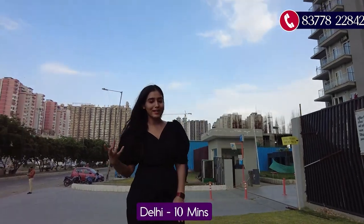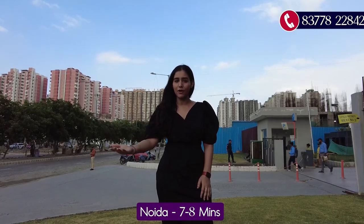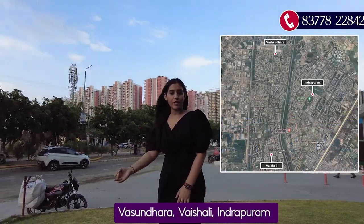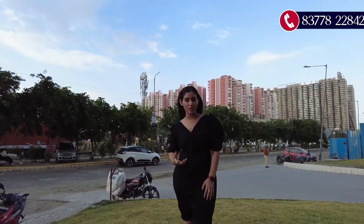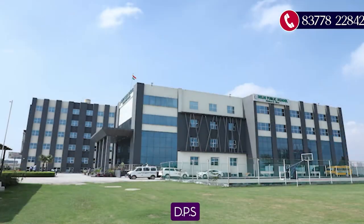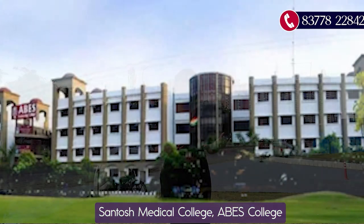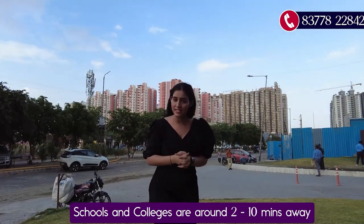The connectivity of Delhi from here is just 8 to 10 minutes driving distance from Vasundhara, Vaishali, and Indirapuram. In the close vicinity there are also schools and colleges — you have Deepsthal School, Santosh Medical College, ABS College — all within 2 to 10 minutes driving distance.